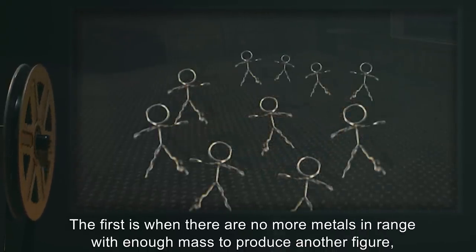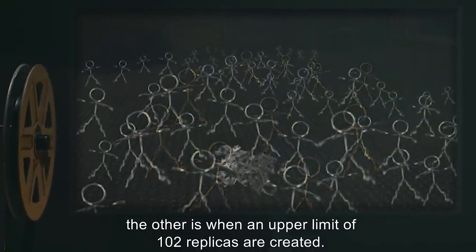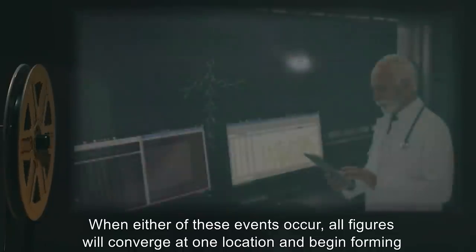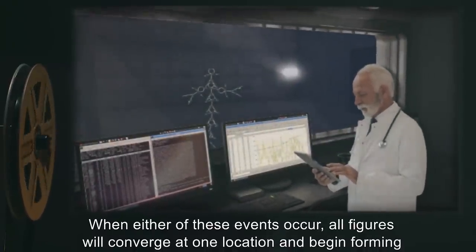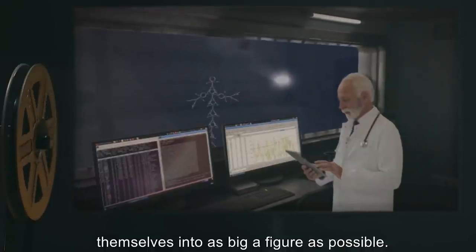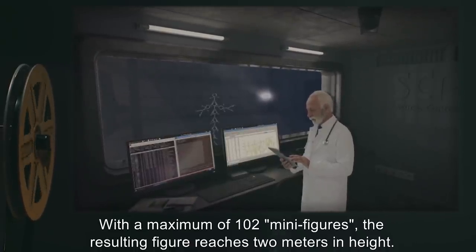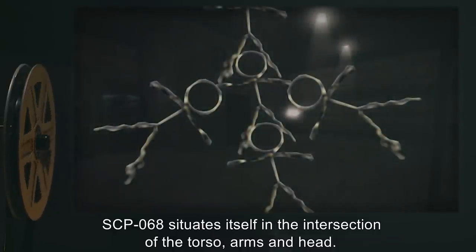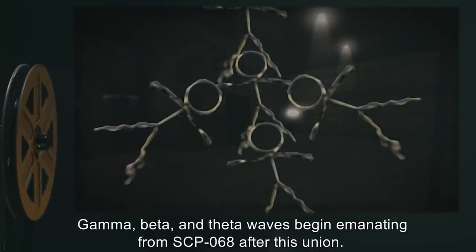SCP-068 will move on to its next stage after one of two requirements are met: the first is when there are no more metals in range with enough mass to produce another figure; the other is when an upper limit of 102 replicas are created. When either of these events occur, all figures will converge at one location and begin forming themselves into as big a figure as possible. With a maximum of 102 mini figures, the resulting figure reaches two meters in height.